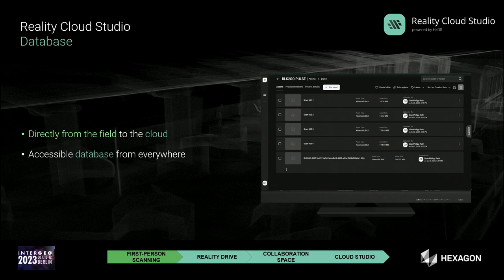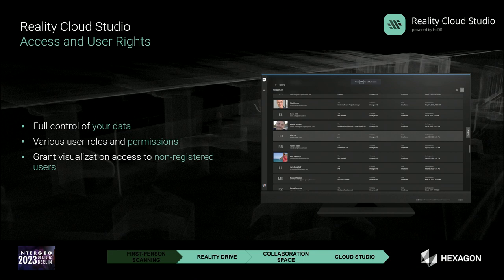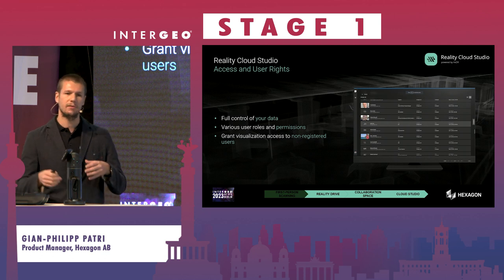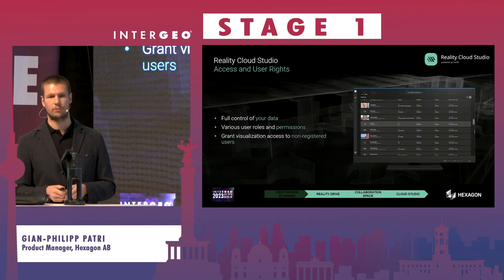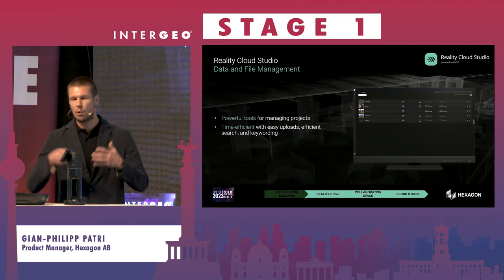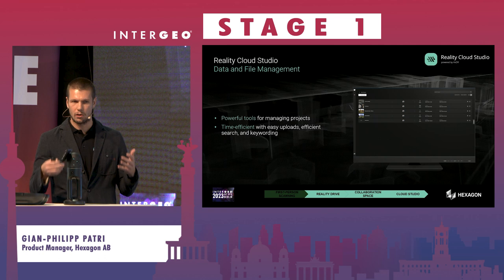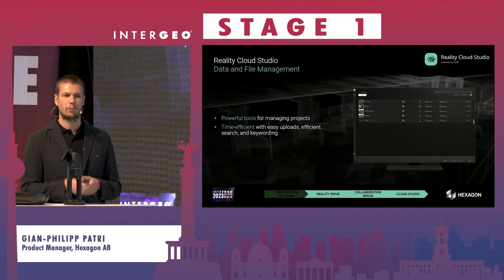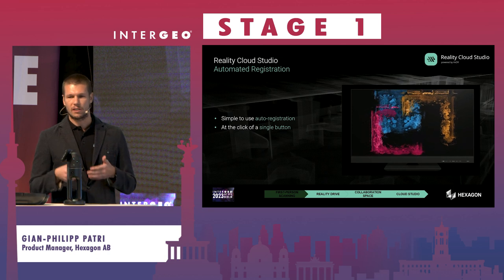In Reality Cloud Studio, the platform acts as a database where you can store large volumes of data from various devices. You can manage access and user rights — assigning edit or viewing roles — and share data with people not yet registered on the platform. It also handles data and file management efficiently, using the latest tools to help you quickly find the right data within large mobile mapping datasets.